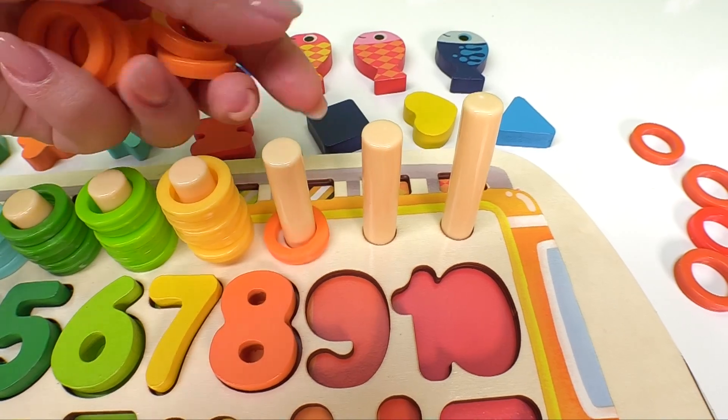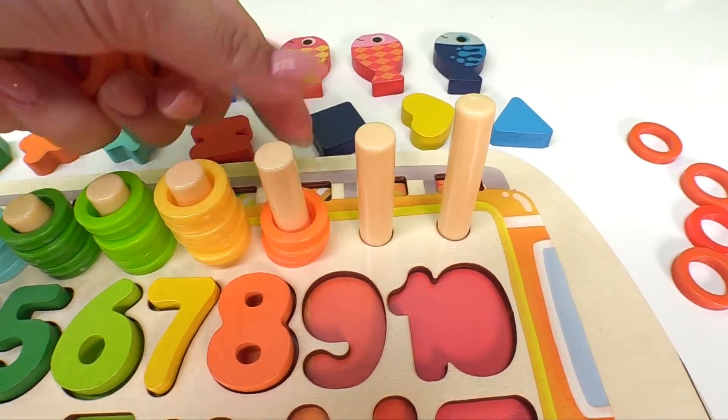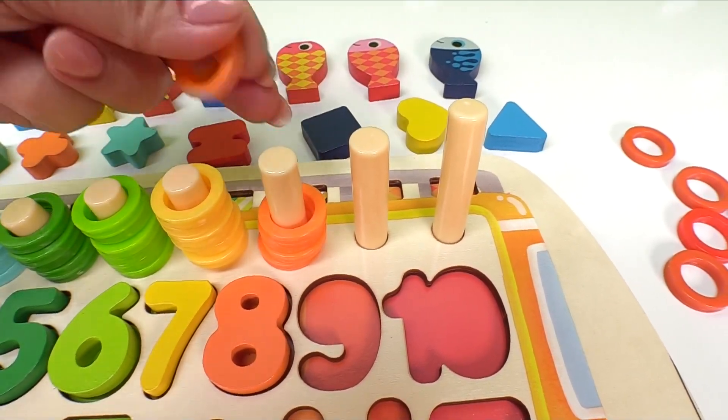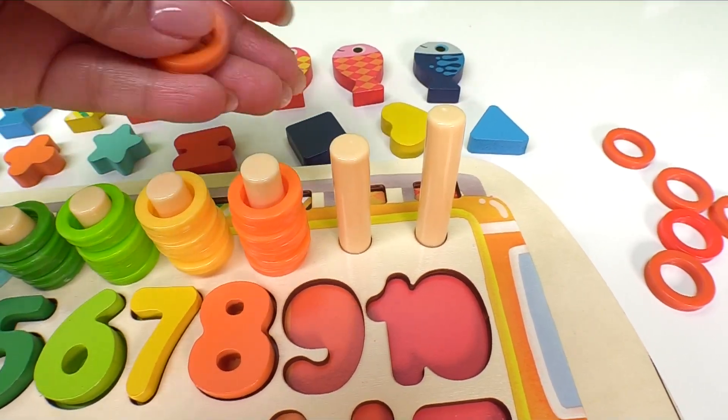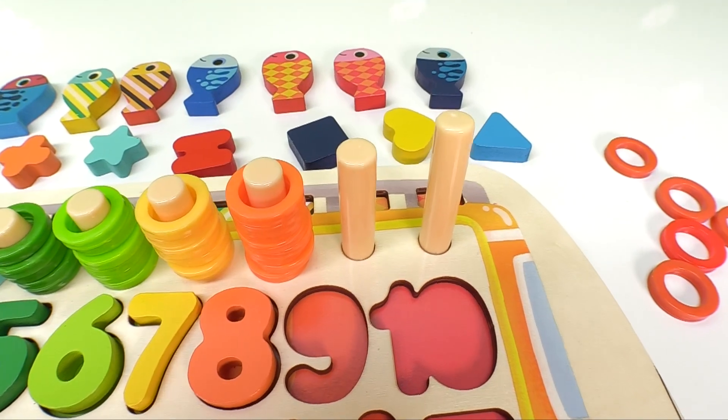It's the light orange number eight. And here we have one, two, three, four, five, six, seven, eight light orange rings.